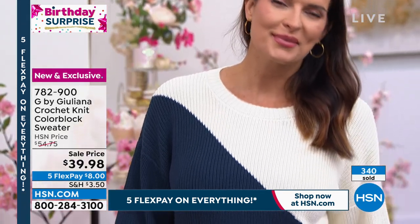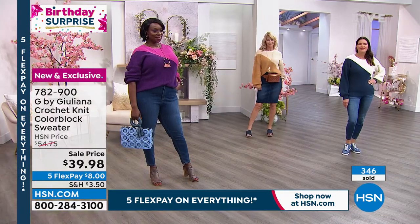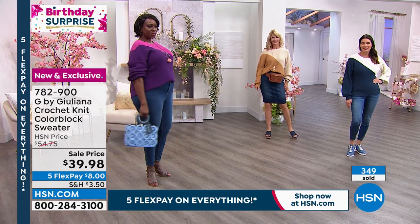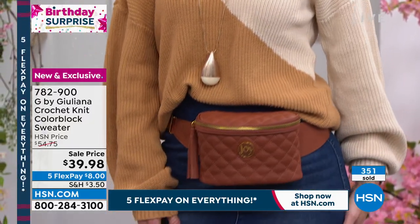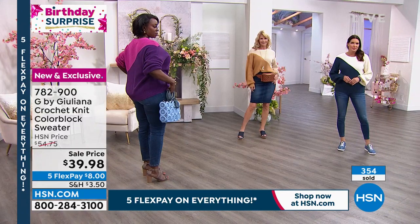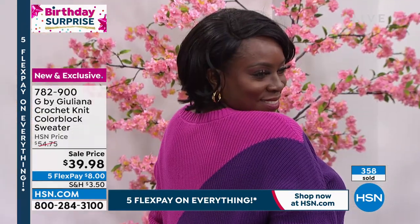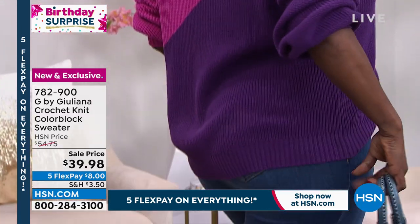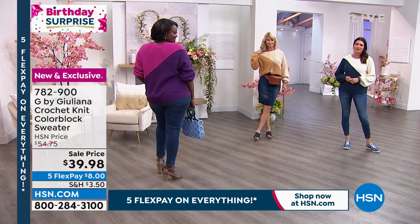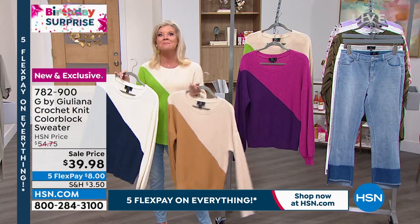This sweater looks so chic with jeans, white denim, or any outfit. The fuchsia with purple is beautiful, the tiramisu is gorgeous — the biggest challenge is figuring out which color to get, not whether to get it. At this special birthday price, consider getting a couple. With five flex payments, you won't be disappointed when it arrives.